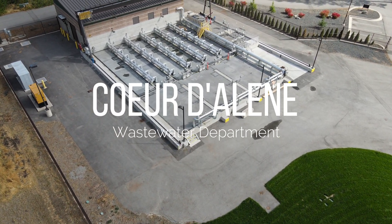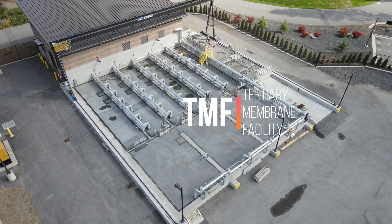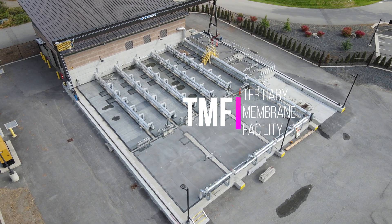Hello everyone! Welcome back to the Coeur d'Alene Wastewater Department. Today we're going to take a look at our TMF, the Tertiary Membrane Facility.